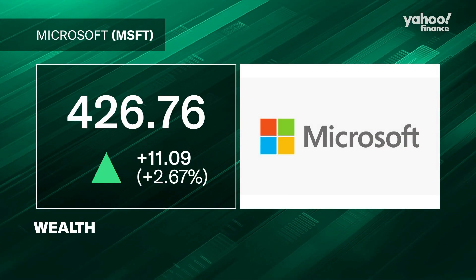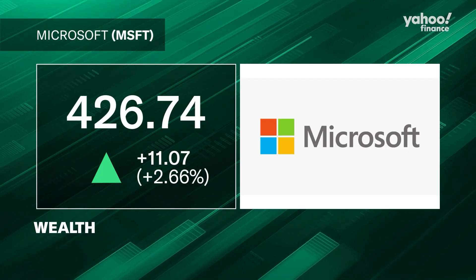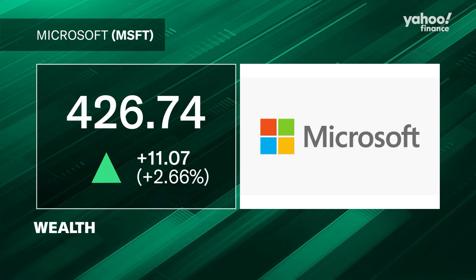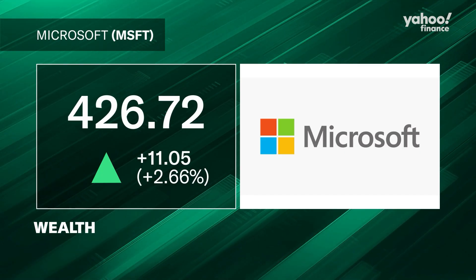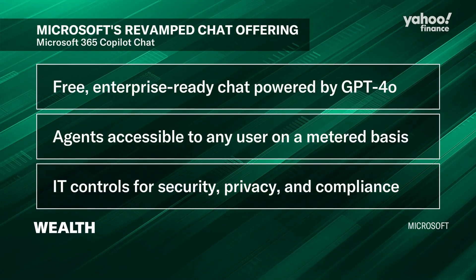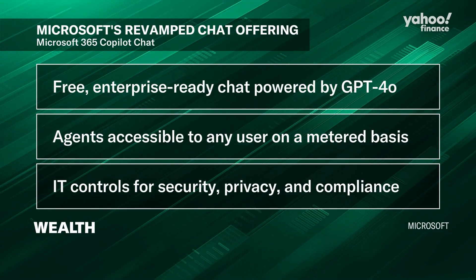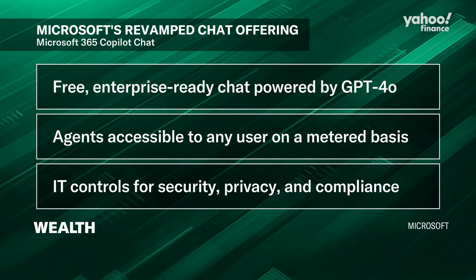Microsoft is rebranding its chatbot as the race around AI heats up. The company is revamping its chat feature with a new payment structure designed to entice more companies to use the AI-powered software. The enhanced chat will offer AI agent functionality for customers powered by GPT-4o and include a pay-as-you-go fee so organizations can pay based on usage.